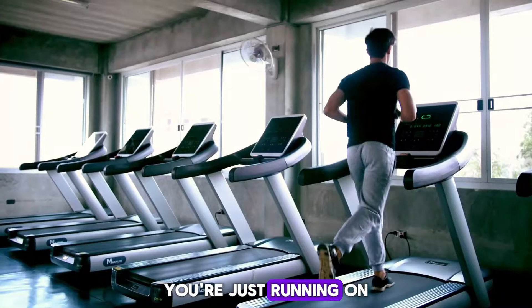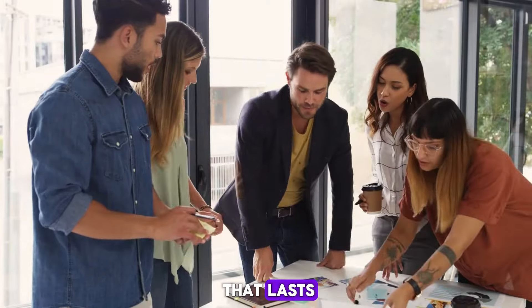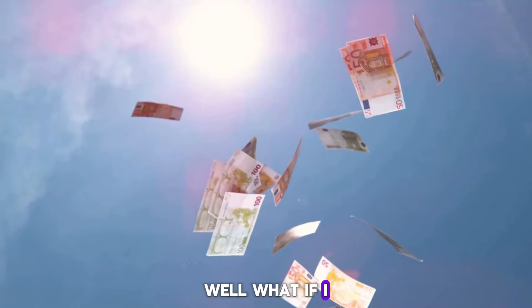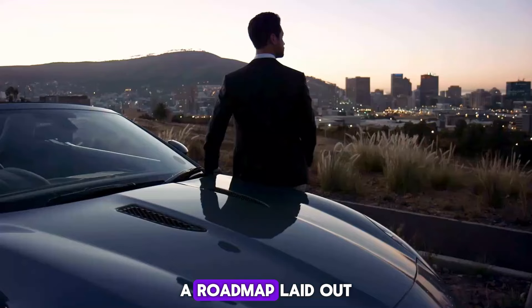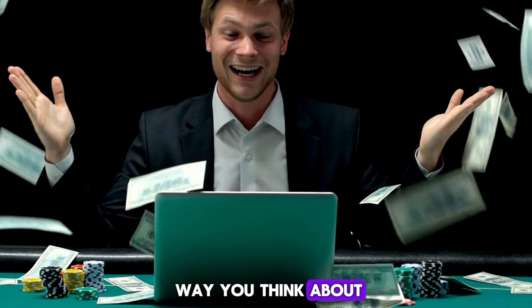Ever find yourself feeling like you're just running on a treadmill, working nonstop yet not really building the kind of wealth that lasts? Well, what if I told you there's a different path, a roadmap laid out by none other than Robert Kiyosaki, that could change the way you think about money forever?